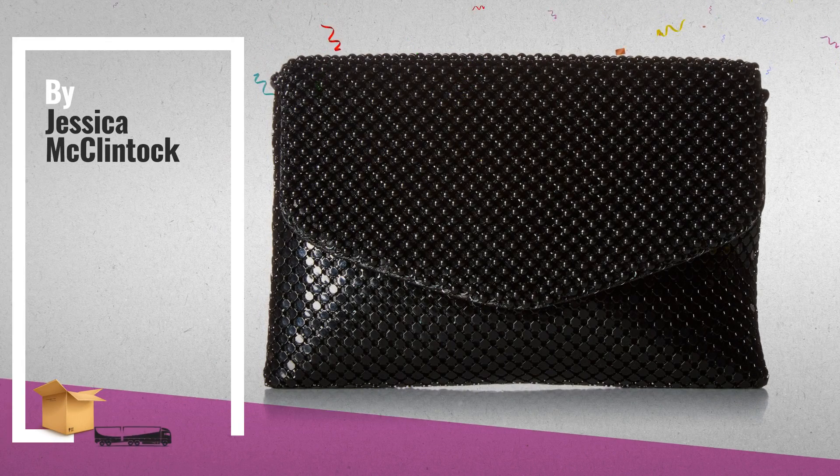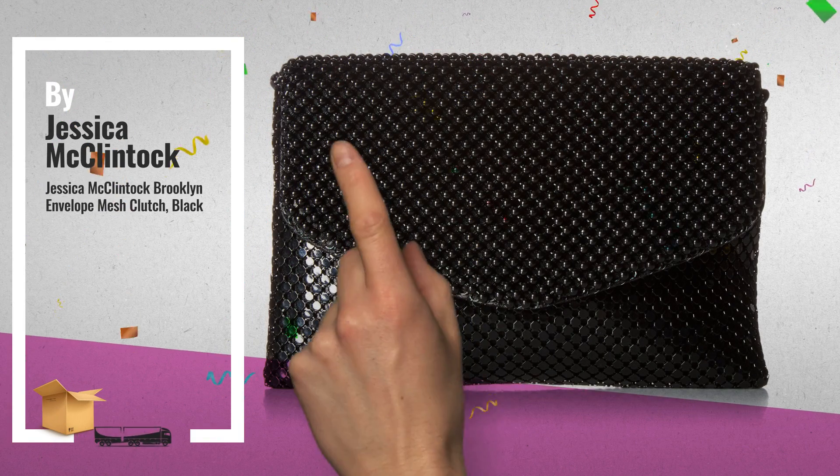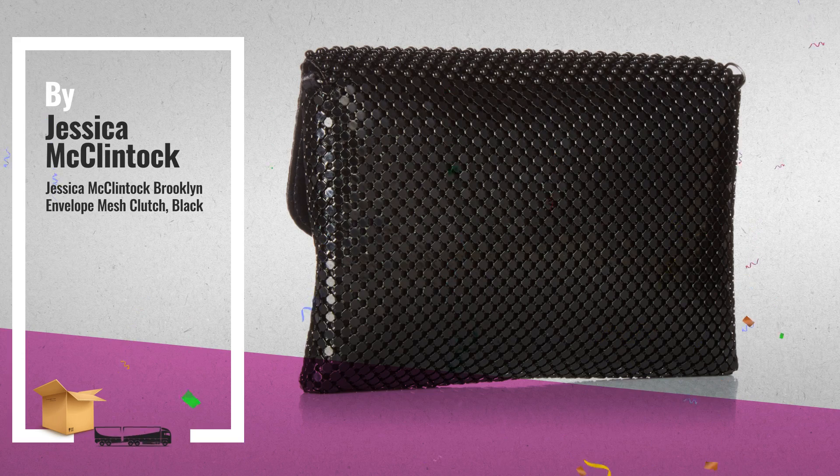Number 4: Black Elegant Brooklyn Envelope Mesh Clutch, with handy shoulder strap and magnetic snap closure.